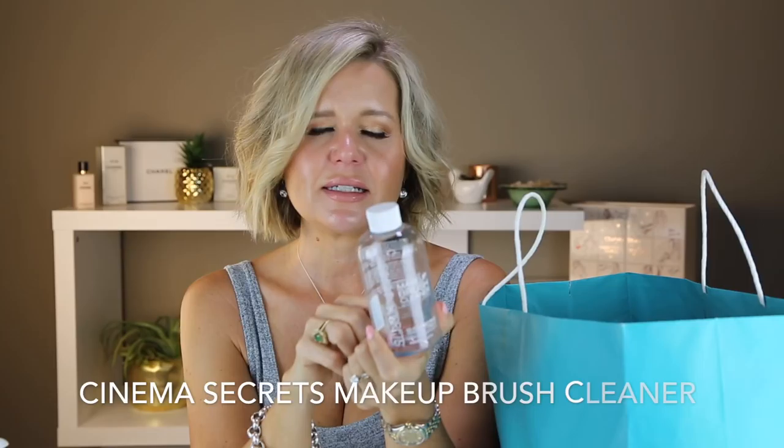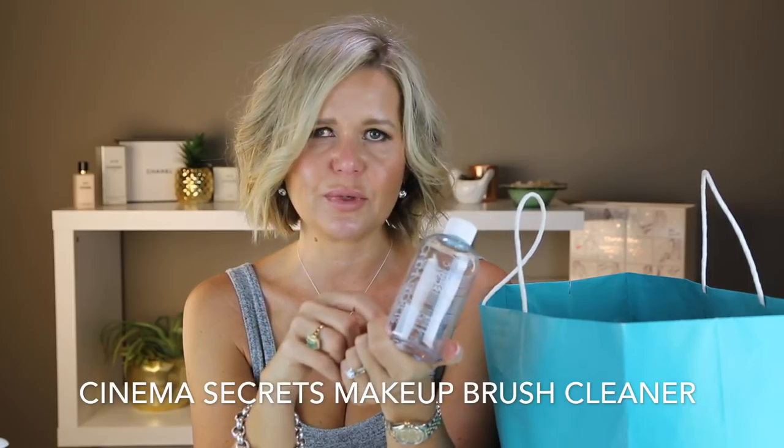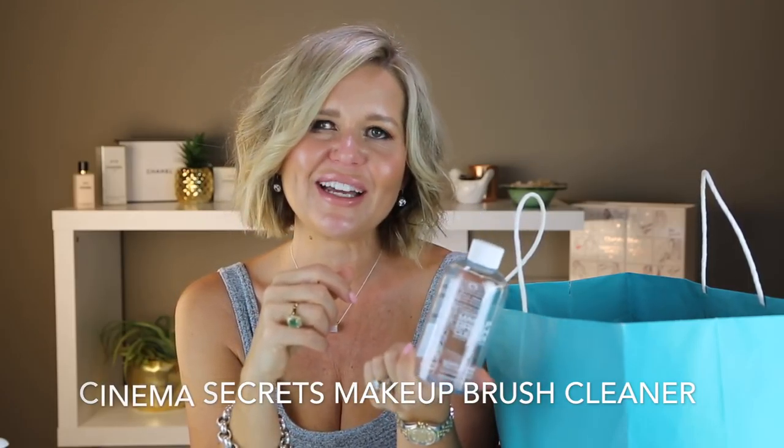This is Cinema Secrets makeup brush cleanser — it's a blue clear liquid and it is amazing. This is one of the expensive things I ran out of this month. I haven't repurchased it because I wanted to buy it at the Sephora VIB sale but they were sold out. It's back in stock now so I really need to buy some. It instantly cleans your brushes — I only use it for eye brushes now because it soaks up a lot of product. They are instantly dry and ready to use again, so I highly highly recommend it.